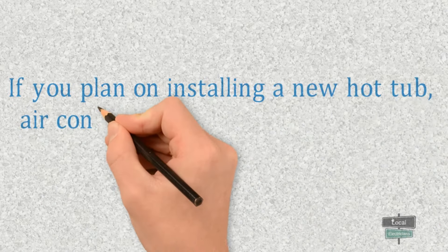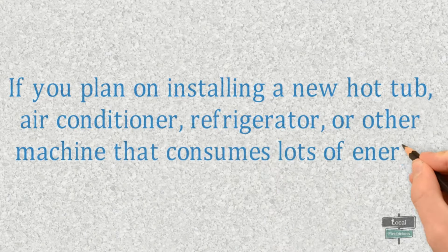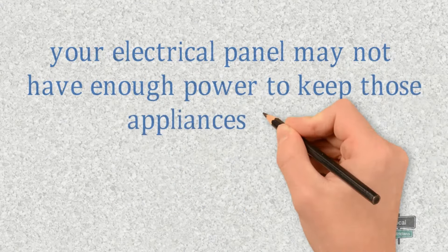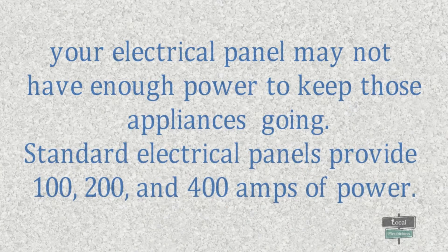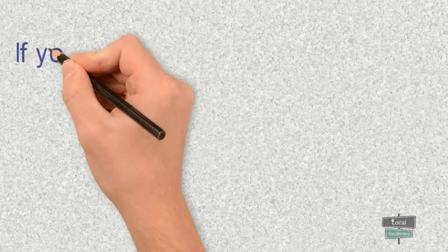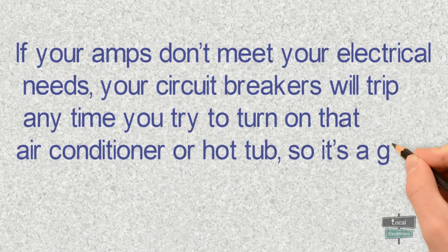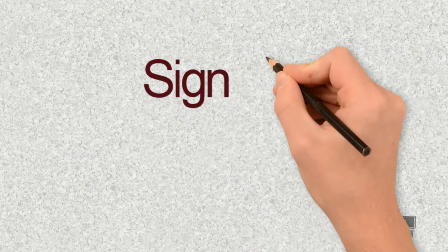Sign number two: installing new appliances. If you plan on installing a new hot tub, air conditioner, refrigerator, or other machine that consumes lots of energy, your electrical panel may not have enough power to keep those appliances going. Standard electrical panels provide 100, 200, and 400 amps of power — anything less than that is not enough to support modern home needs. If your amps don't meet your electrical needs, your circuit breakers will trip anytime you try to turn on the air conditioner or hot tub, so it's a good idea to upgrade to a higher amperage.